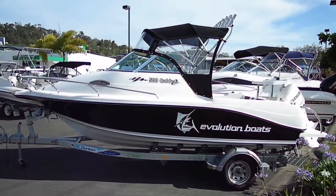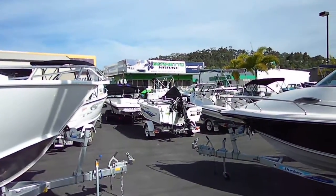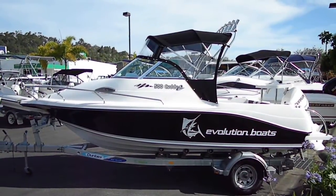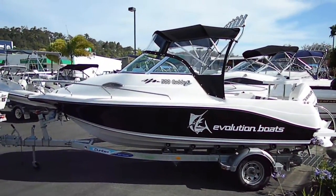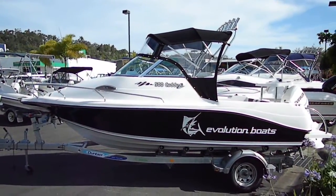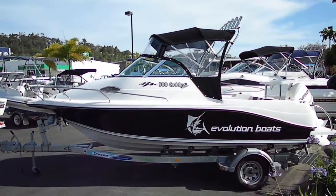Welcome to another fabulous day on the Gold Coast, here at Bermetto Marine, Burleigh. Today we have here the Evolution 5m Cutty, built in Melbourne to the highest of standards. Sister ship 552 recently won Boat of the Year. Here we have the Pocket Dynamo, the 5m Cutty.